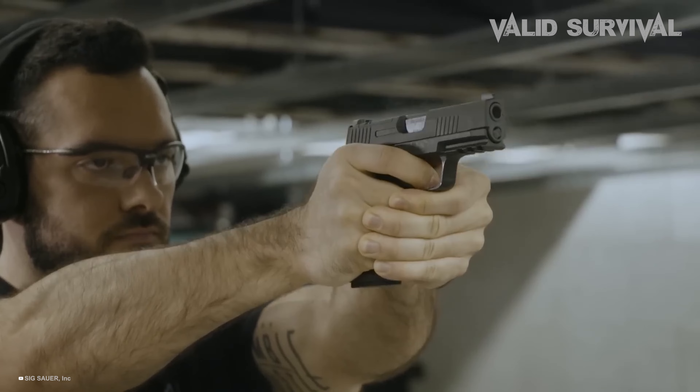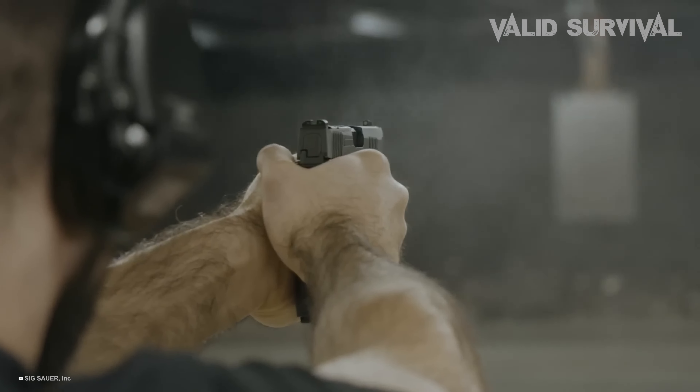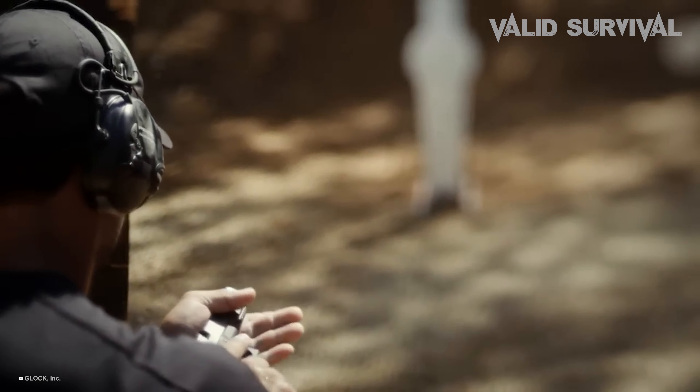These pistols are engineered to maximize precision and control, allowing for quick, accurate follow-up shots, which are crucial in combat and self-defense situations.